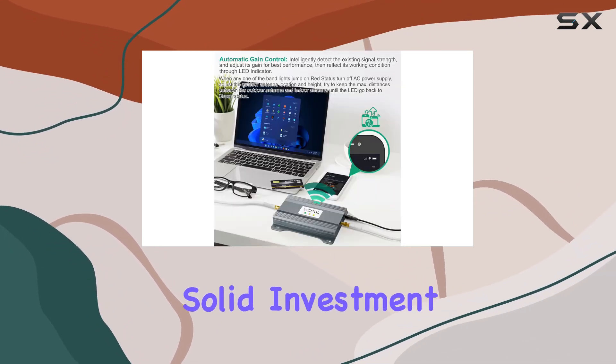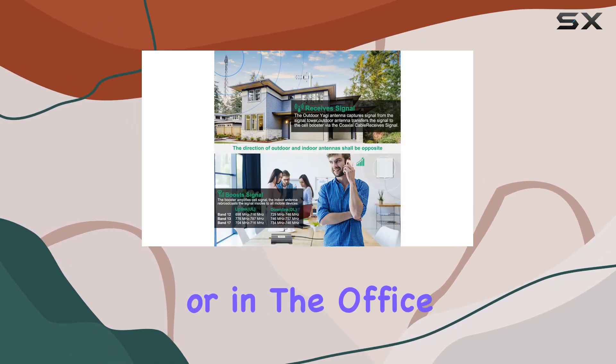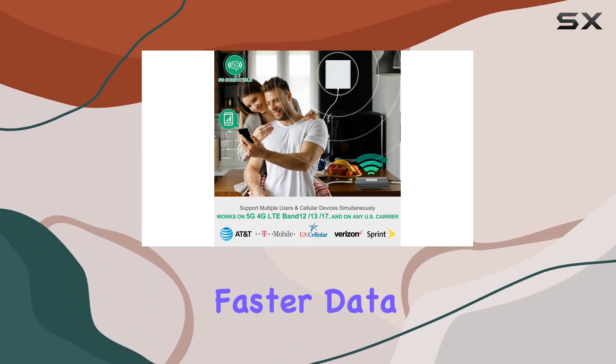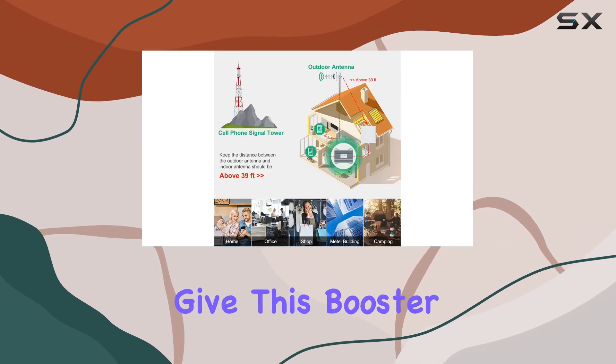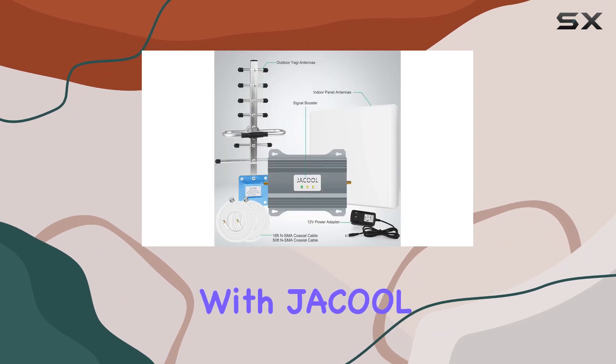In conclusion, the Jacol cell phone signal booster is a solid investment for anyone struggling with poor cellular signals at home or in the office. It delivers on its promise, providing better call quality, faster data speeds, and a more reliable connection overall. If you're tired of dealing with signal issues, give this booster a try.